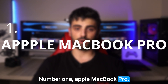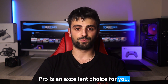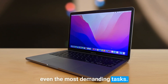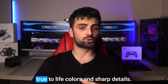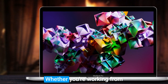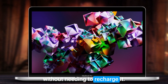Number 1: Apple MacBook Pro. If you're a professional Adobe Illustrator user, the Apple MacBook Pro is an excellent choice. With its powerful M2 chip and 8GB of RAM, this laptop is a powerhouse that can handle even the most demanding tasks. It also has a stunning 13-inch Retina display which produces true-to-life colors and sharp details. The MacBook Pro's sleek design and lightweight construction make it easy to take on the go, and it has great battery life so you can work all day without needing to recharge.